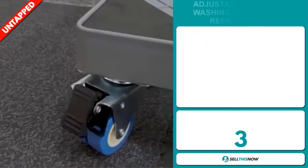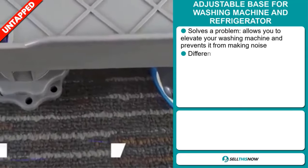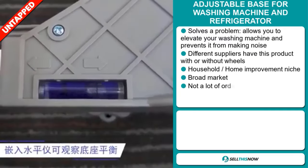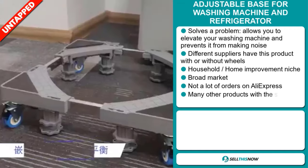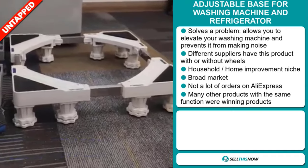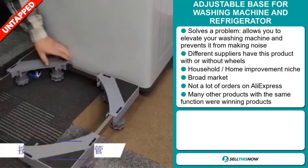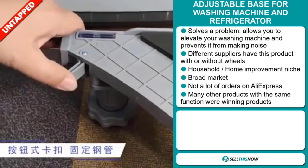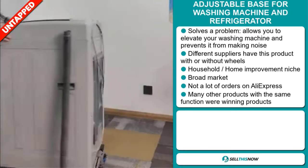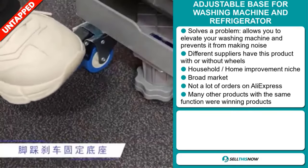Our next product is the Adjustable Base for Washing Machine and Refrigerator. Now this is a problem solver. It allows you to elevate your washing machine and prevents it from making noise. Different suppliers have this product with or without wheels. It falls under the household, home improvement niche market. We also think this item has a broad market base and it has a lot of untapped potential. So far there haven't been many orders on AliExpress, so you could definitely take advantage of this. Many other products with the same function were winning products on the market.